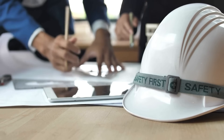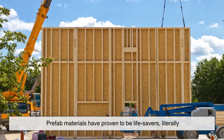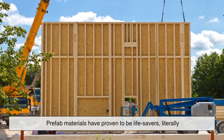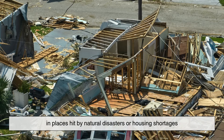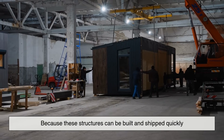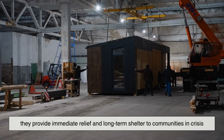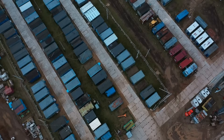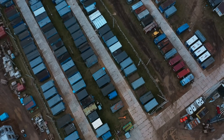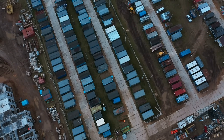Another key benefit is accessibility and disaster response. Prefab materials have proven to be lifesavers, literally, in places hit by natural disasters or housing shortages. Because these structures can be built and shipped quickly, they provide immediate relief and long-term shelter to communities in crisis. They're also ideal for remote areas where traditional construction may be difficult or impossible due to terrain or lack of infrastructure.